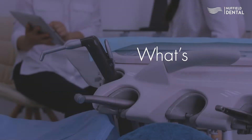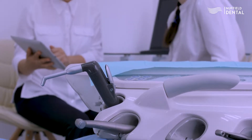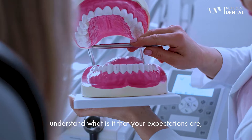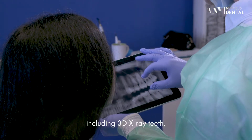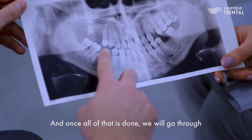We will go through a consultation process first to really understand your needs and expectations. We will then take records including photos and a 3D x-ray of your teeth, and we will analyze the bone and how much bone you have.